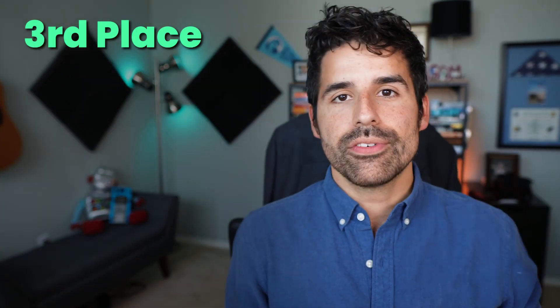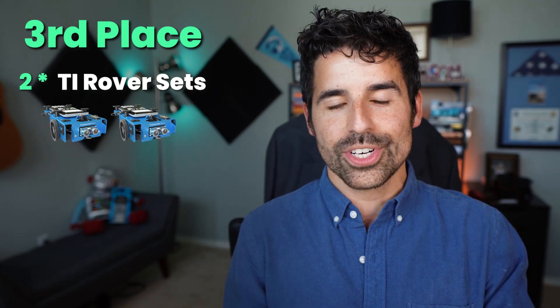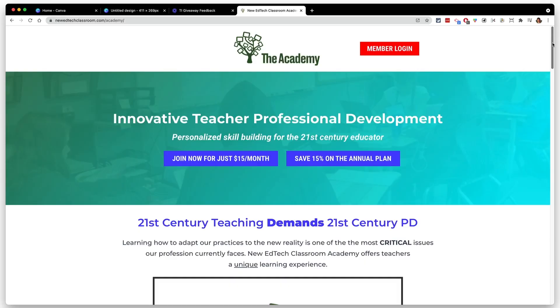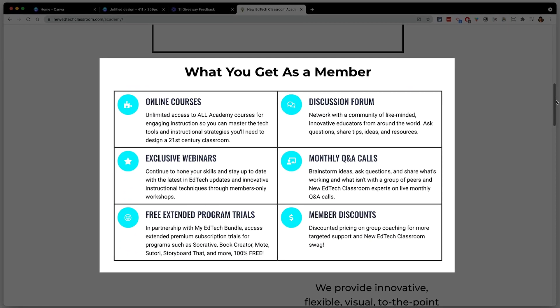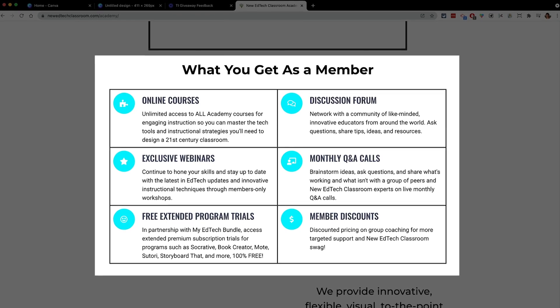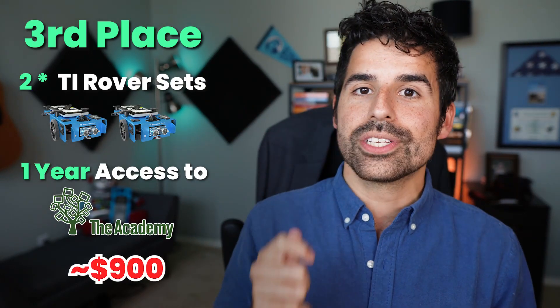The prizes for our virtual scavenger hunt are as follows. The third place winner will receive two rover sets — that's two calculators, two hubs, and two rovers — plus one year access to the New Ed Tech Classroom Academy membership, which includes access to online courses, a private online community, exclusive webinars, member discounts, and a whole lot more. Totaling out to almost $900 in prizes for third place.